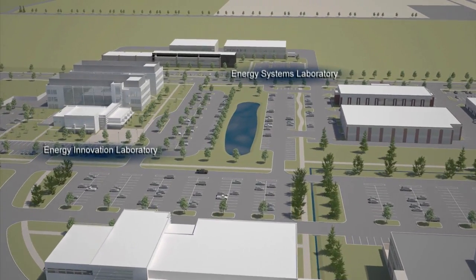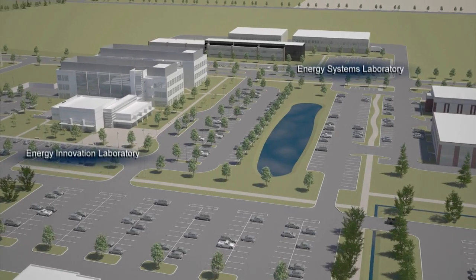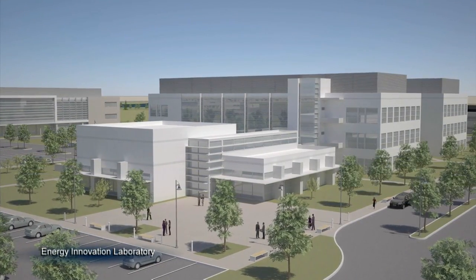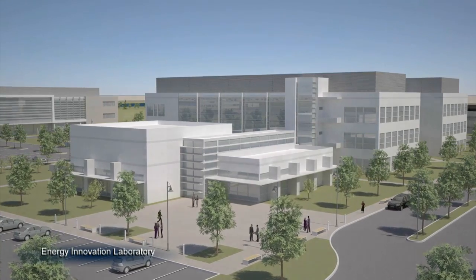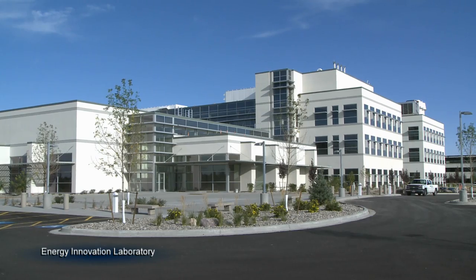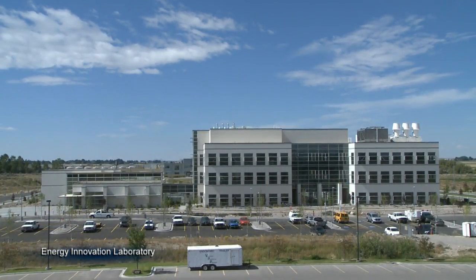The newest facilities are the Energy Innovation Laboratory and the Energy Systems Laboratory. The Energy Innovation Lab houses office space for energy security research, multiple laboratories for conducting experiments, and a meeting center for hosting laboratory workshops, employee meetings, and community outreach activities.